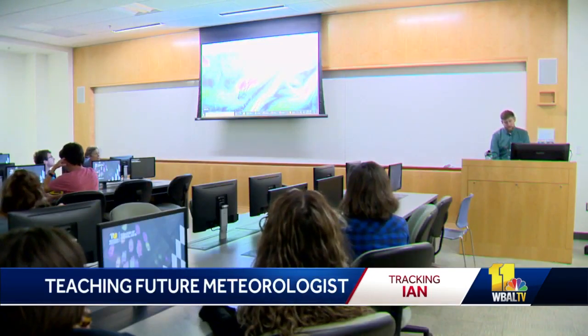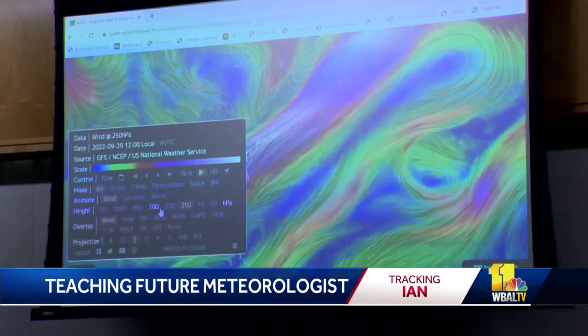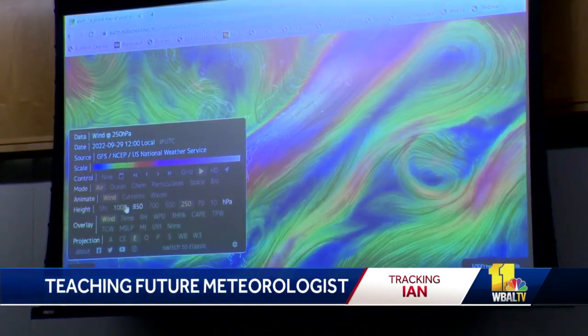What's going to drive this storm? Welcome to Geography 377, a course that's helping students track Hurricane Ian. I try to bring in real-world weather events every class. We have a weather briefing to kind of start and introduce the students to the flow of the atmosphere.